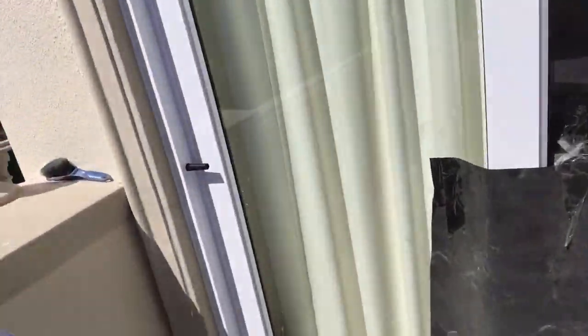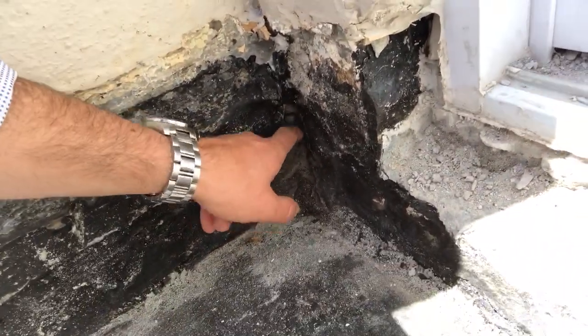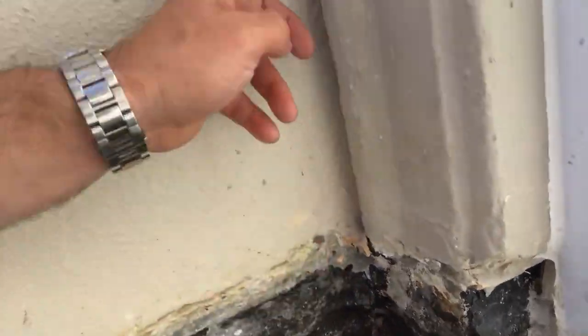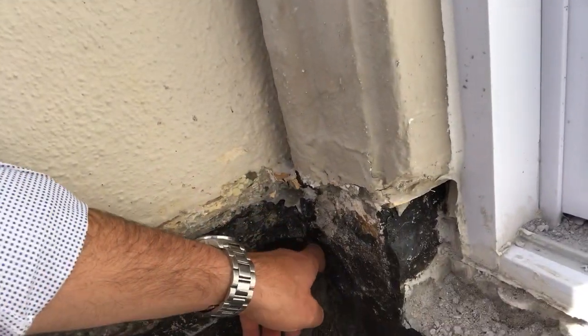We found that the competitor product had failed. It's quite interesting to find out where it failed. If you come down here into the corner, you can see there's a hole, and the water was coming down and running into that hole underneath the membrane.